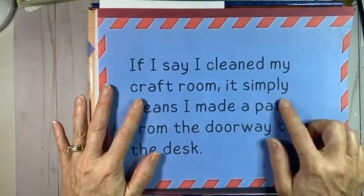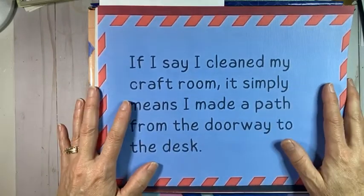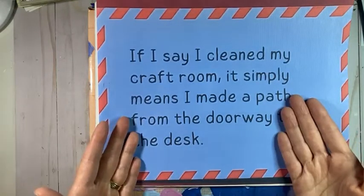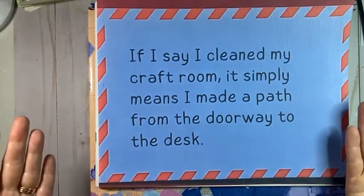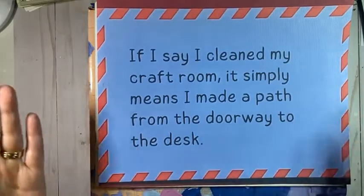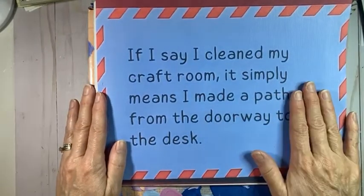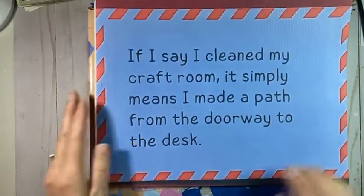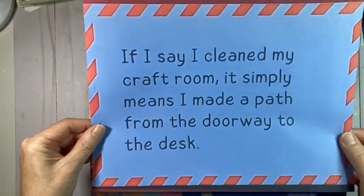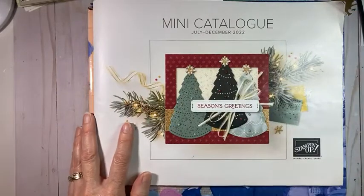Someone shared this on Facebook today - a Stampin' friend from Saskatchewan - and it made me realize I have set the bar way too high. If all it means is you can get from the desk to the doorway, your craft room is clean. All these years I've just been an overachiever. You have permission to say it's clean. Best crafting advice on Facebook today - thank you Janet for sharing that.